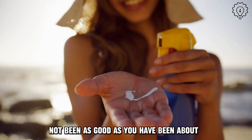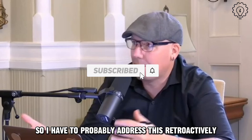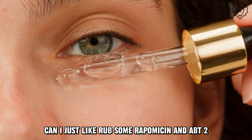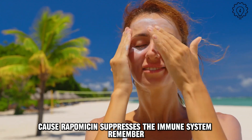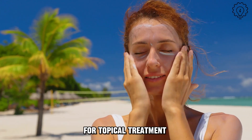I haven't been as good as you have been about wearing sunscreen, so I have to probably address this retroactively. Can I just rub some rapamycin and ABT-263 on my skin and it's all good? It probably would work. You have to be careful because rapamycin suppresses the immune system. And right now, those drugs are not available, as far as I know, for topical treatment.